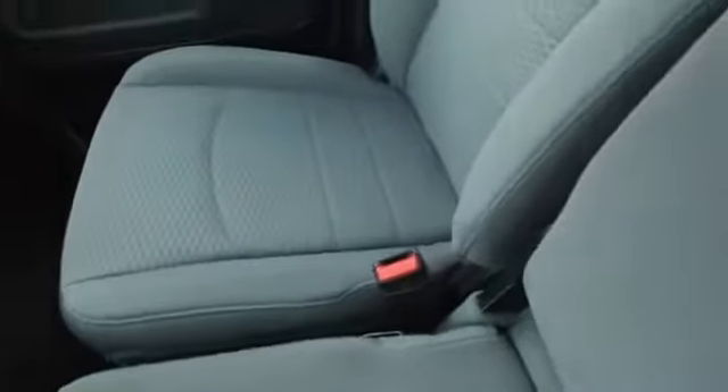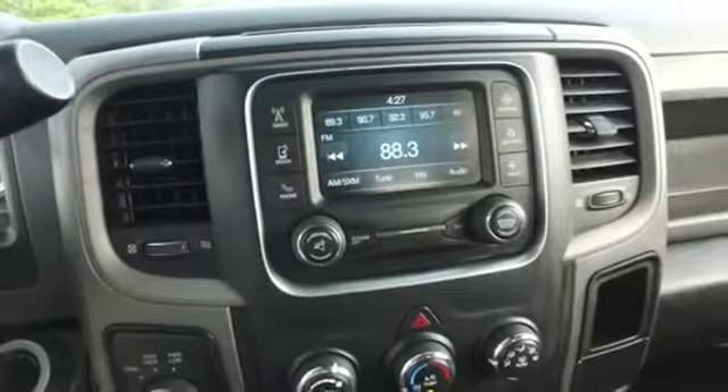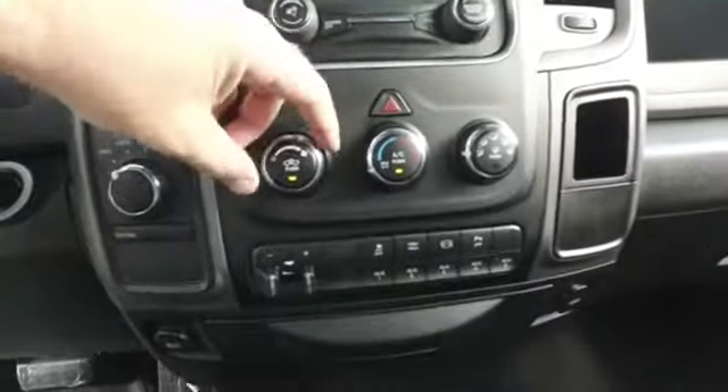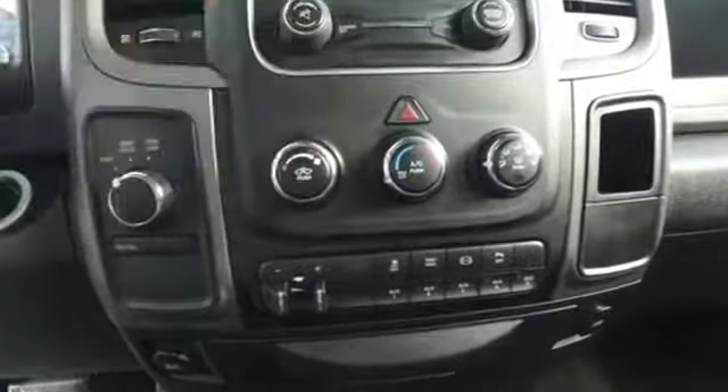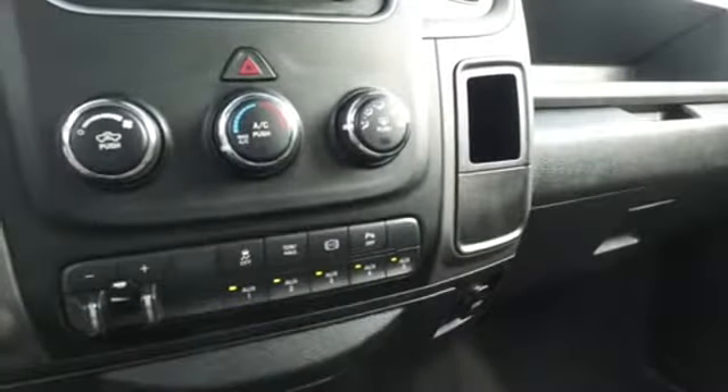Here's your center console — USB, auxiliary port, cup holders, double your storage. The passenger seat. This is why Gibson Truck World is taking over the game — we get them crispy and clean because we have the number one detailing team in Central Florida. Let's check out your state-of-the-art Dodge Ram Uconnect CD, MP3, Bluetooth, satellite radio system. Got that super cold AC — I'm going to turn that down before I get frostbit.